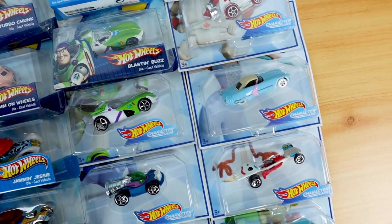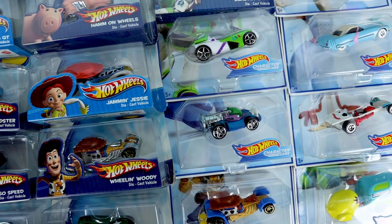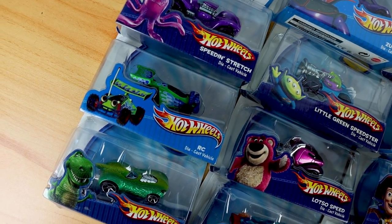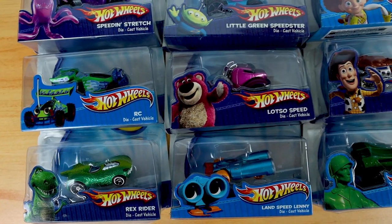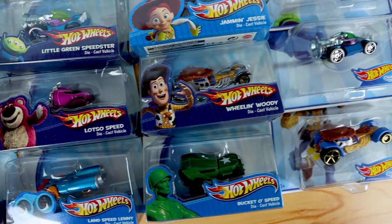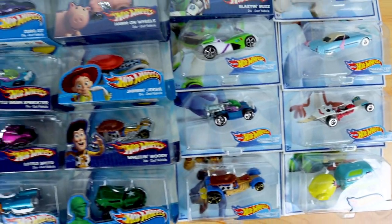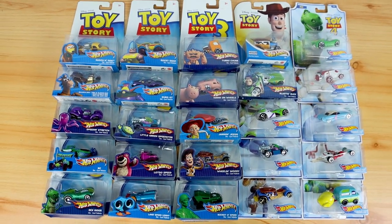In the original 2010 lineup of character cars, which did bleed into 2011, there were 17 vehicles released. Then, to my surprise — I never thought I'd see this line continue almost a decade later — in 2019, at the time of Toy Story 4's release in theaters, Toy Story character cars came back with 8 new releases. So between the original 17 Toy Story 3 era cars and the 8 cars from the Toy Story 4 era, today I'm taking a closer look at 25 Toy Story character cars total. If you guys are all up to speed, let's do this thing.